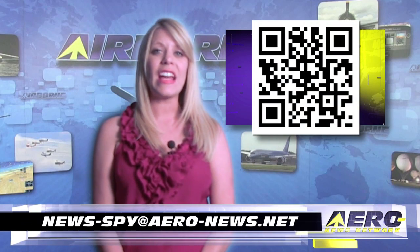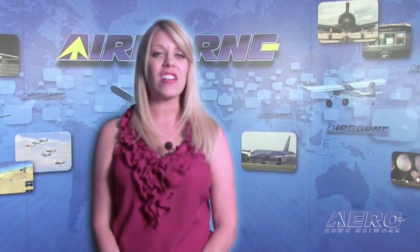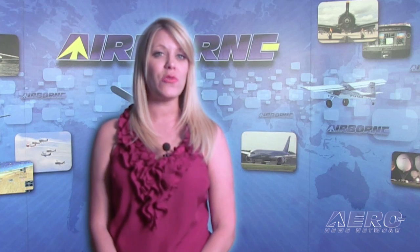Welcome back. If you have a story suggestion for Airborne Unlimited, Aero TV, our website, or our podcast, drop an email to news-spy at aero-news.net.